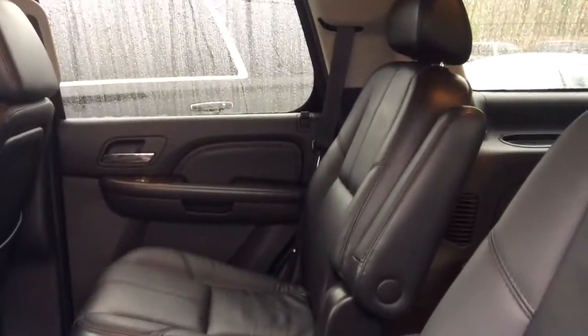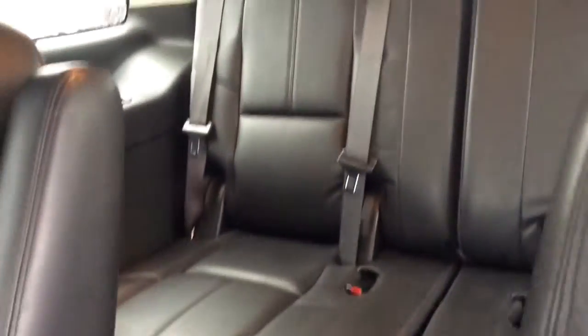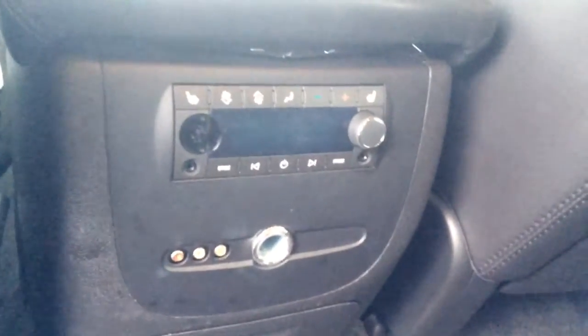Here we are in the back — second row. You've got black leather captain's chairs, dark carpet on the floor, no stains, no tears in any of the leather. Same in the back seat, third row. You do have the dual climate control with heated seats for your second row passengers.